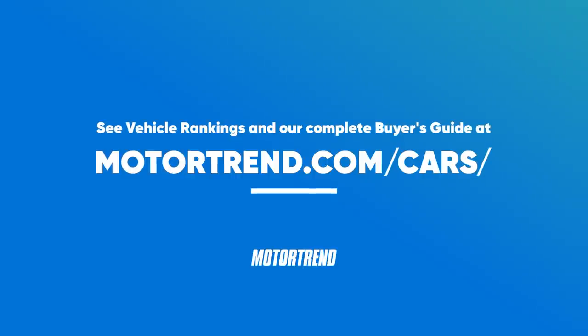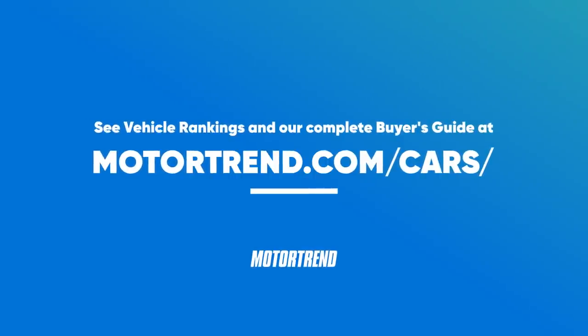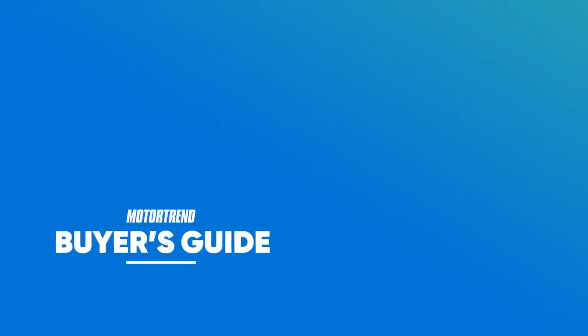To see vehicle rankings and a complete buyer's guide, please visit Motortrend.com/cars.